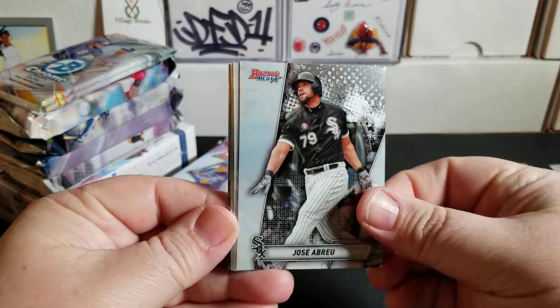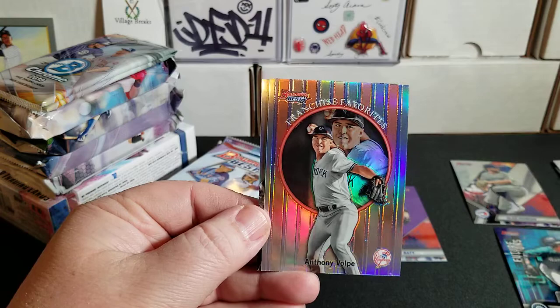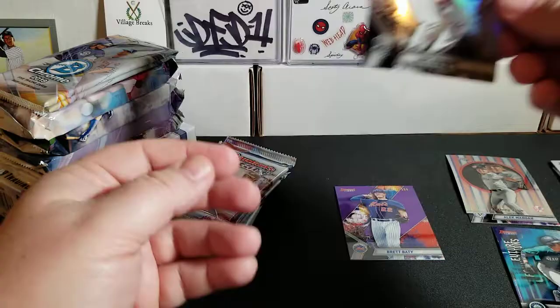Pack number two: we got Jose Abreu, Justice Sheffield, Jacob deGrom, and an Anthony Volpe Franchise Favorites insert. And a nice Luis Robert — that is a refractor. Very nice.